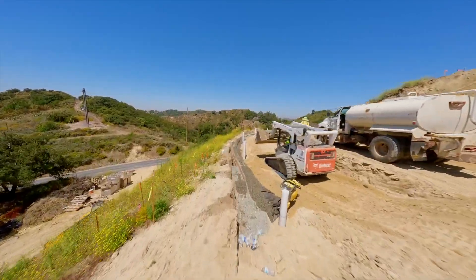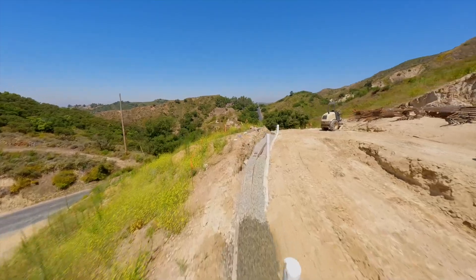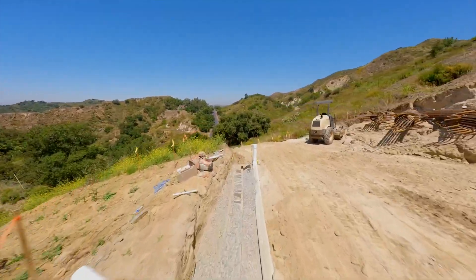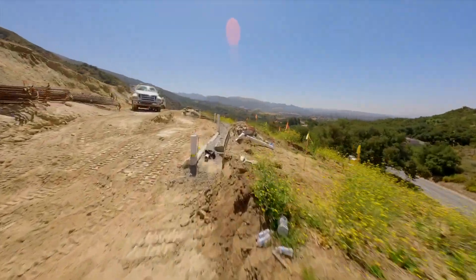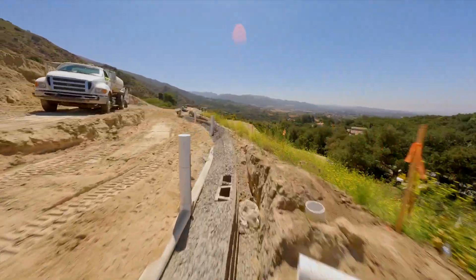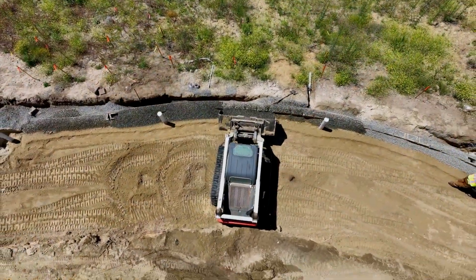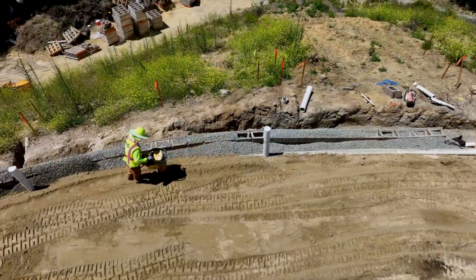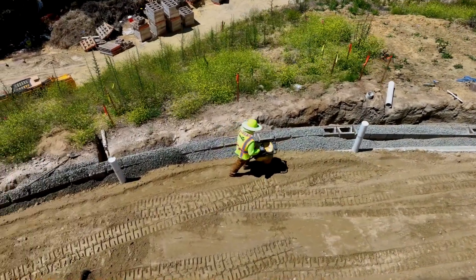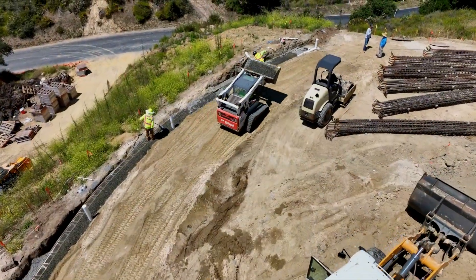The CMU wall, made of concrete blocks, is renowned for its durability and strength, complementing the MSE wall's stability to create a seamless and enduring structure. As we continue to make remarkable progress, our dedicated team is now working on a second 110-foot MSE wall — witness the meticulous process of laying crushed rock and expertly compacting it to provide essential stability and efficient drainage.